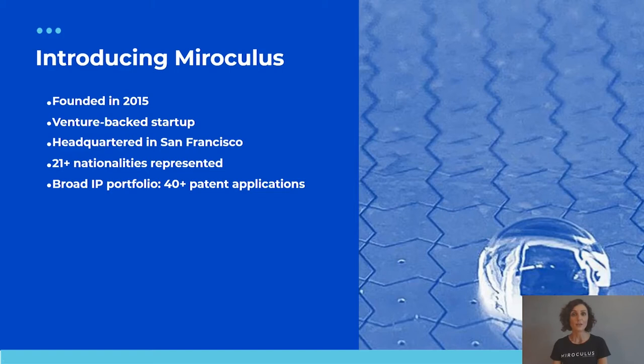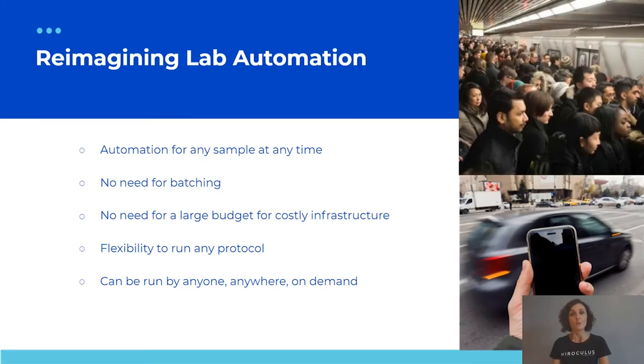We have a very multicultural and diverse team with more than 20 languages spoken in the company, and an equally large IP portfolio with more than 40 patent applications, eight of which are already issued. Today we want to help scientists re-imagine automation.